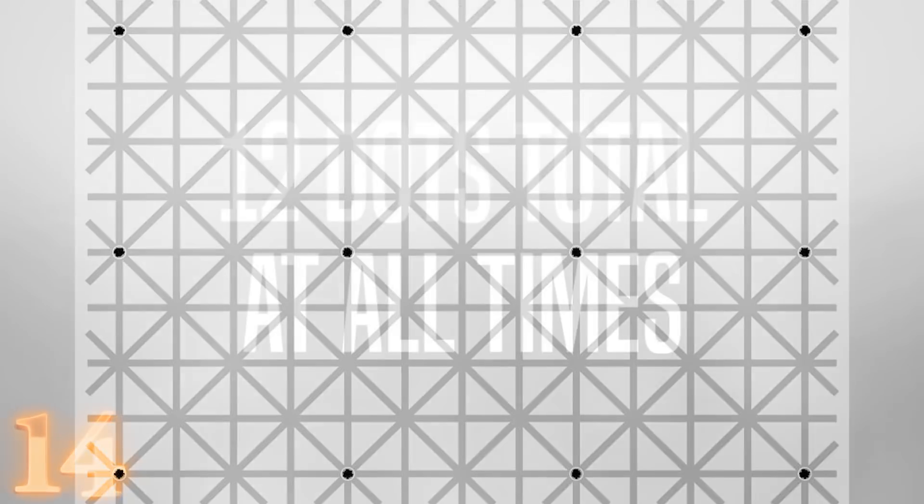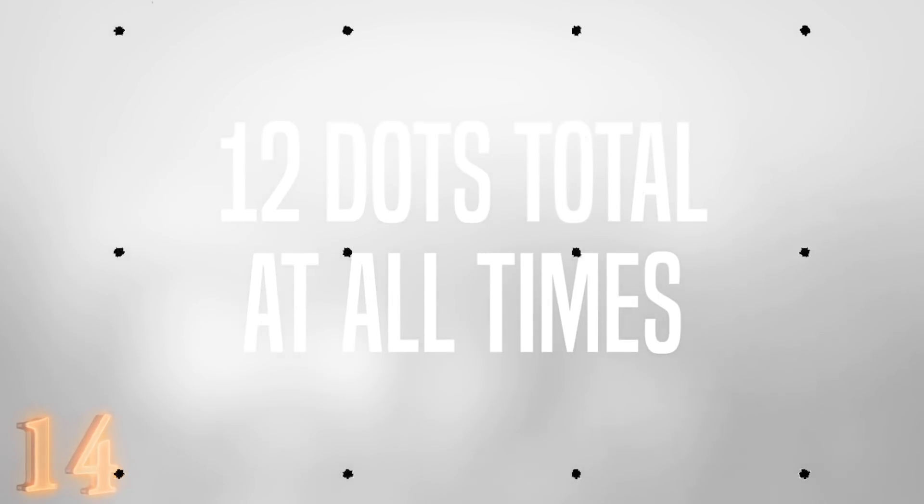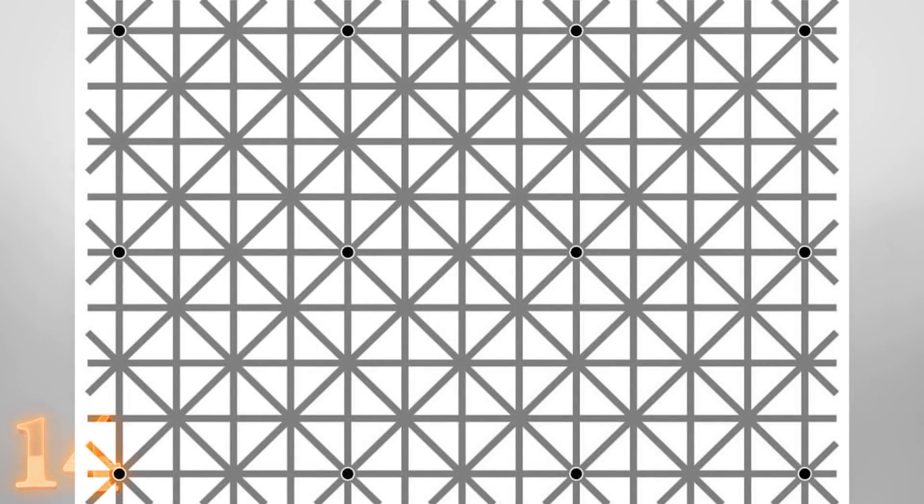Number 14. The black dots problem. How many black dots can you spot? Four? Twelve? In reality, there are exactly 12 black dots at all times. This illusion takes great advantage of our bad peripheral vision. Once you focus on one dot, your eyes continually scan the rest of the image, sometimes making two or three more dots visible, while making the other ones disappear or blend in with the surrounding pattern.